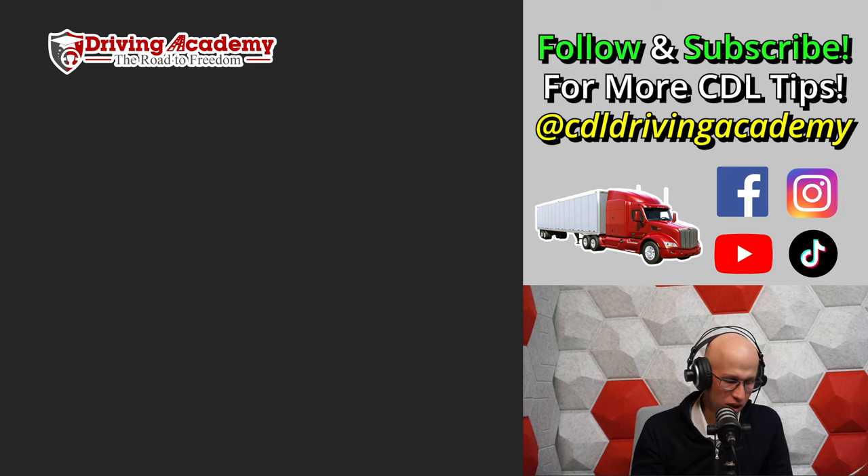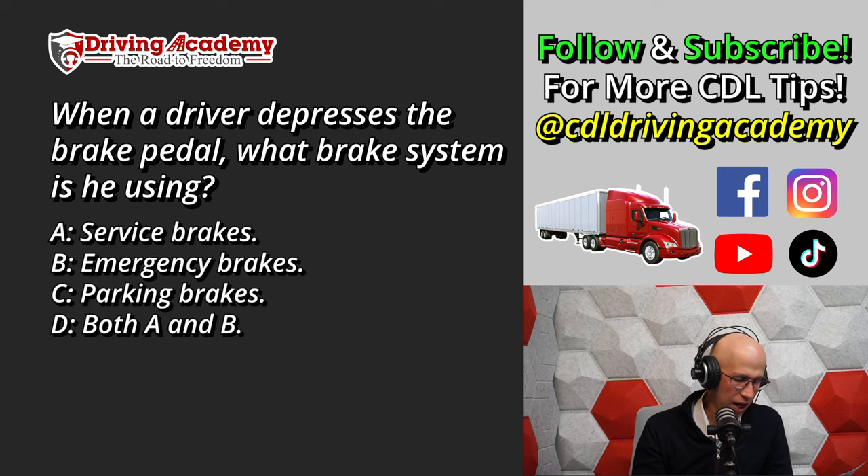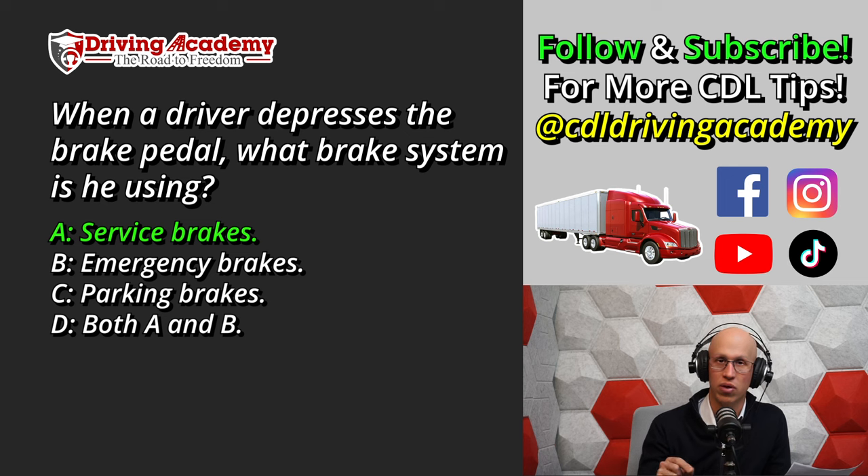Question number eleven: When a driver depresses the brake pedal, what brake system is being used? A. Service brake. B. Emergency brakes. C. Parking brake. Or D. Both A and B. The correct answer is A. When you press on the foot brake, it sends air through the airlines into the service brake chamber, and that's what actually engages the brakes. That's the first part of air brake questions and answers.